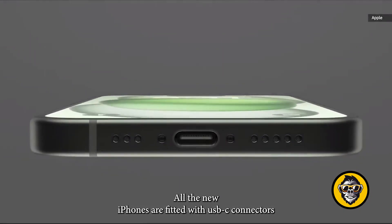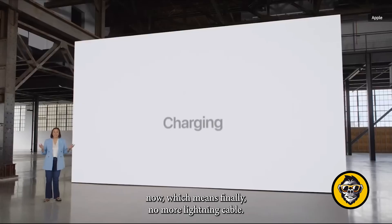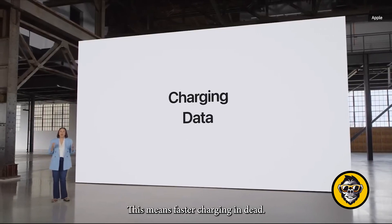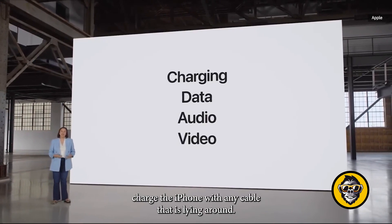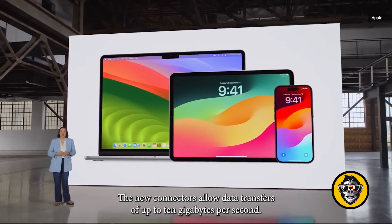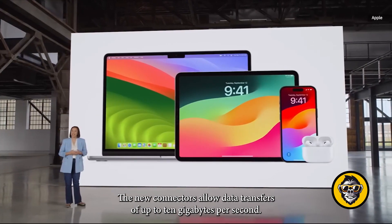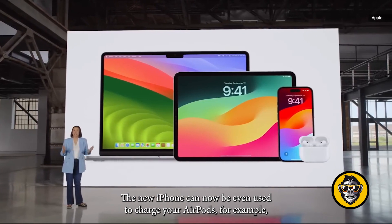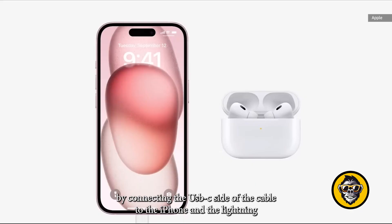All the new iPhones are fitted with USB-C connectors, which means finally no more lightning cable. This means faster charging and data transfers, and you can now charge the iPhone with any cable lying around. The new connectors allow data transfers of up to 10GB per second. The new iPhone can even be used to charge your AirPods by connecting the USB-C side of the cable to the iPhone and the lightning port side to the AirPods themselves, which is pretty cool.